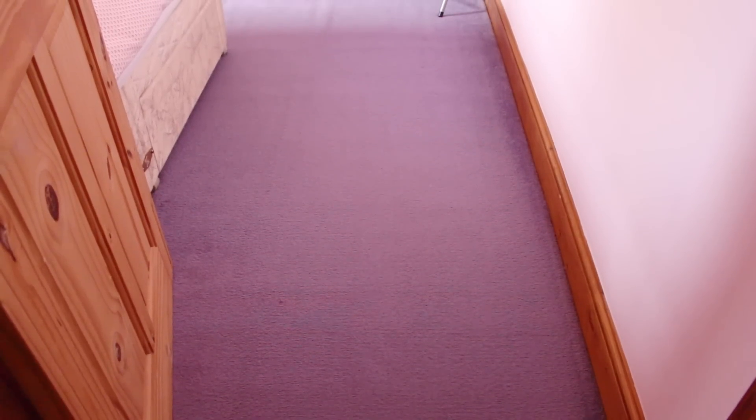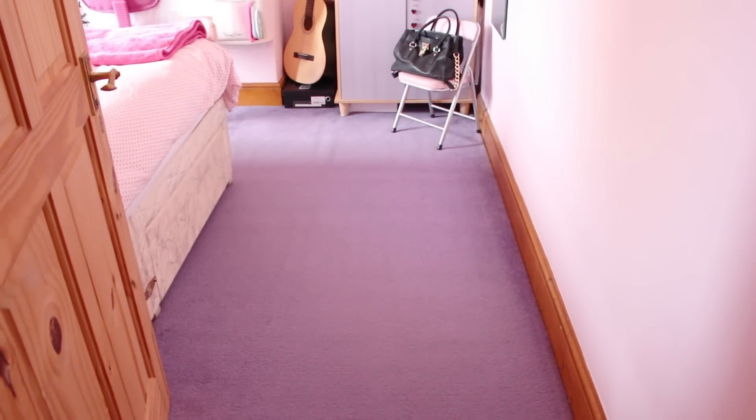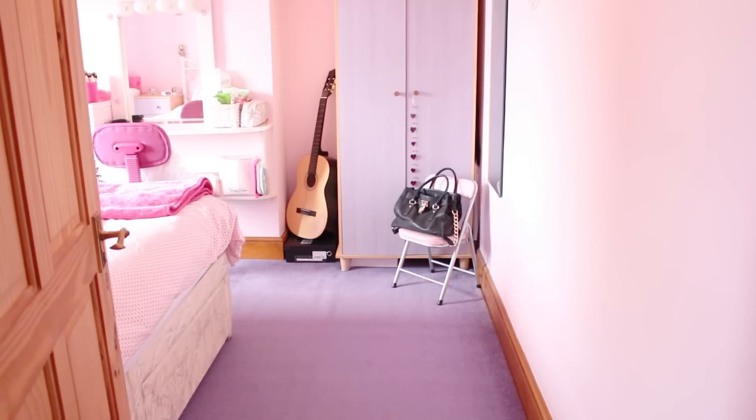Hey everyone, so today I'm going to be doing my room tour video. I'm just going to get straight on with this, so I really hope you enjoy it and it gives you some inspiration for your bedroom.